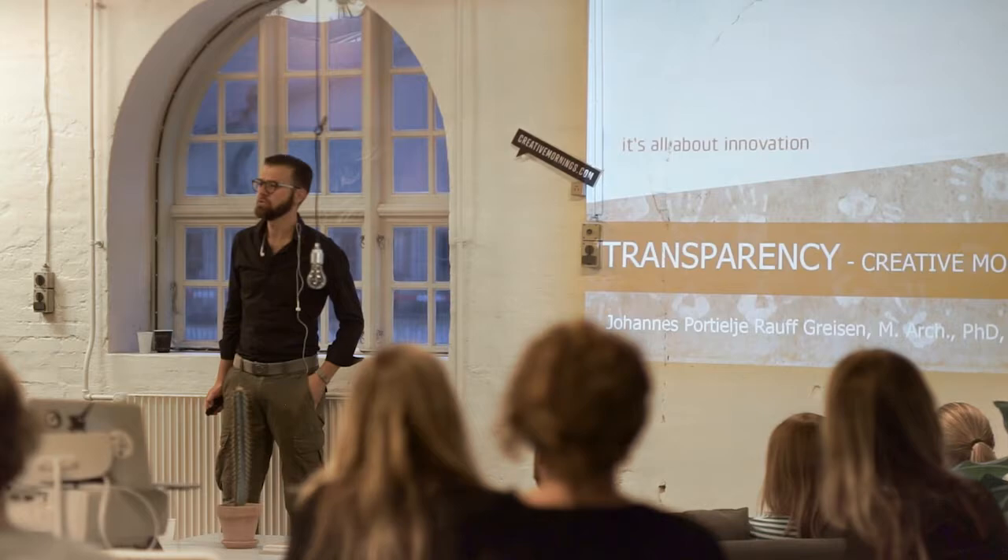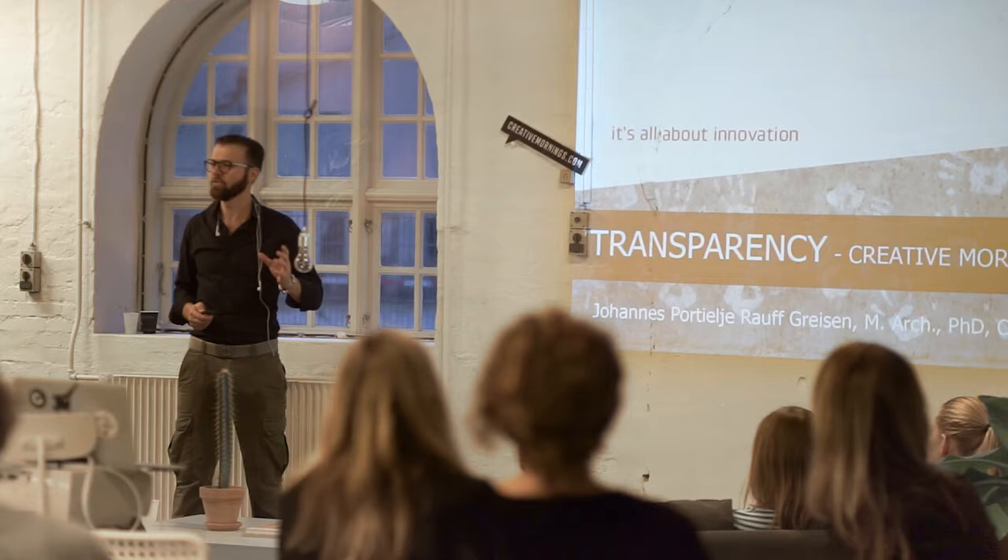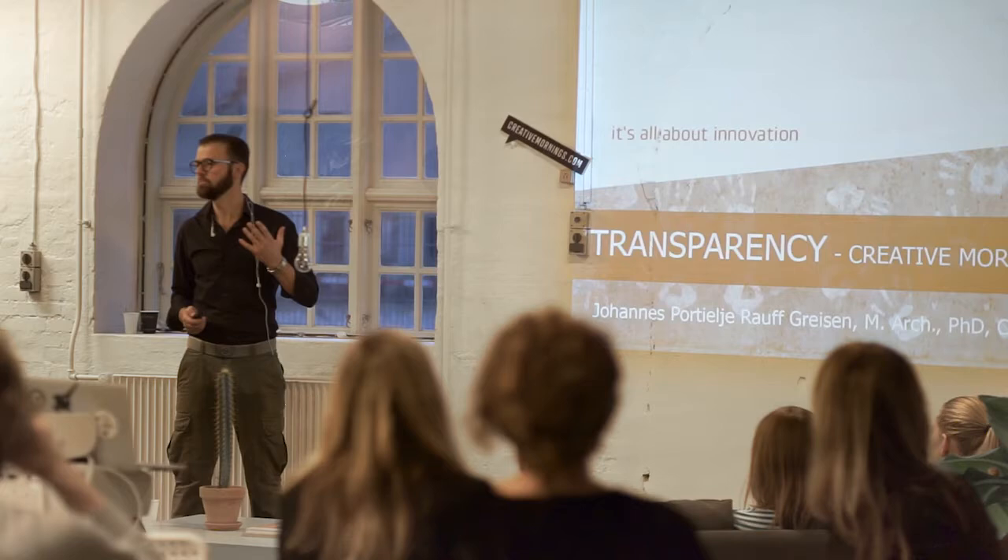My name is Hannah. I'm an architect and I have a PhD in robotics — the use of industrial robots for creating concrete formwork and adding artificial value into concrete. So this is what it's about: adding things into concrete that haven't been there before.